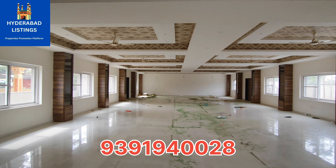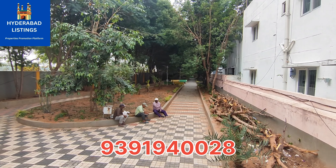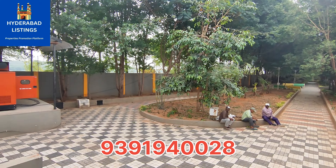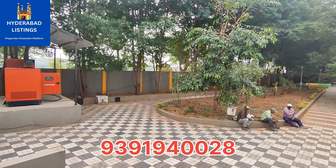Uppal crossroads is 7 km distance from this project and Uppal metro station is 7.5 km away. The villa crossroads distance is 2.30 km.